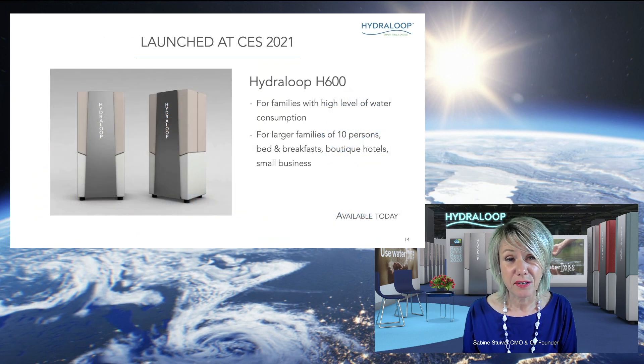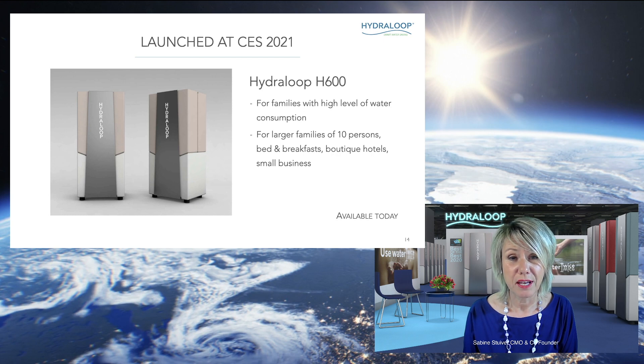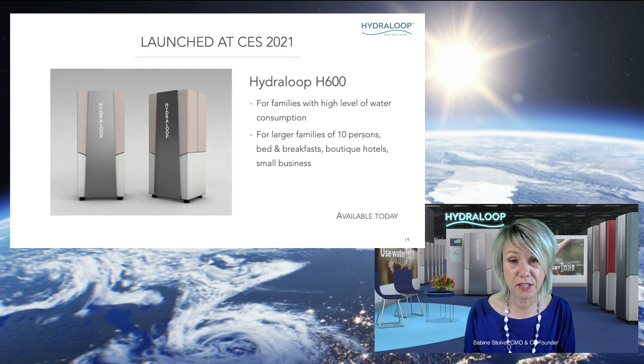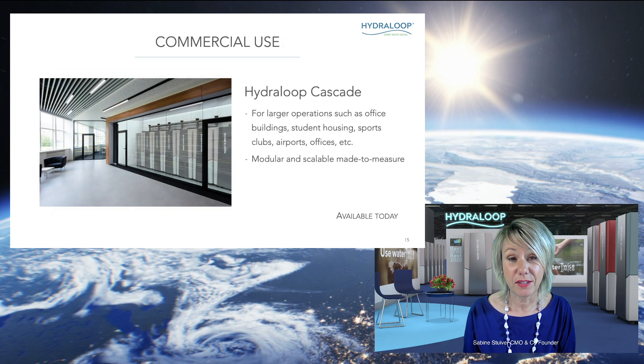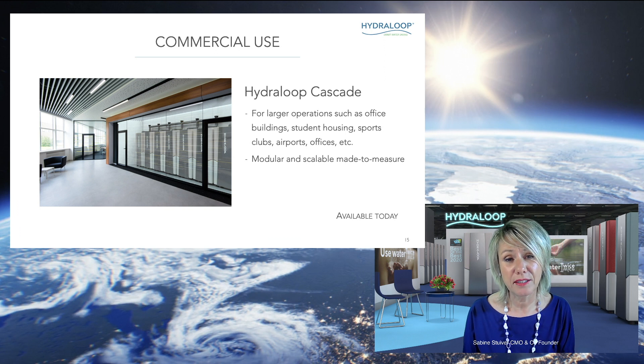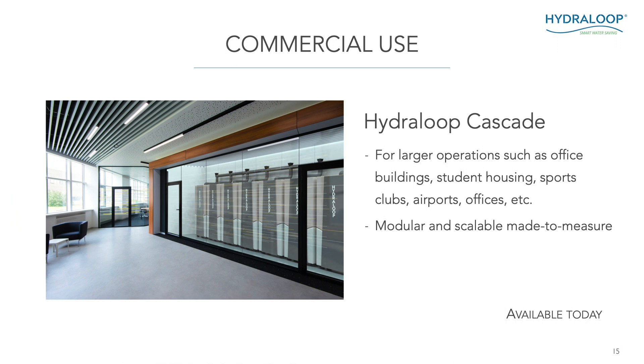At CES we are launching our latest products. The Hydroloop H600 is the larger version of the H300, for families with a high level of water consumption or larger families of up to 10 persons — but it can also be used for a bed and breakfast, boutique hotel, or small business. The other product we are launching is the Hydroloop Cascade, a modular and scalable made-to-measure solution for larger operations such as office buildings, student housing, sport clubs, airports, and offices — anywhere where people are washing hands, taking showers, flushing toilets, or where there is a garden.